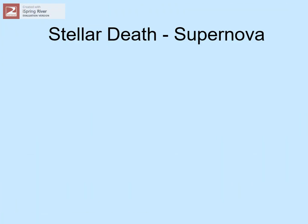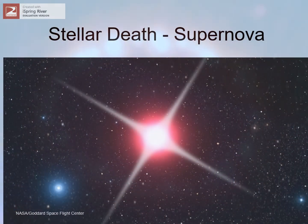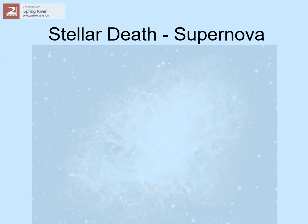Bigger stars have a more spectacular end. In just a few seconds, they blow themselves apart in a gigantic explosion called a supernova. Almost a thousand years ago, Chinese astronomers wrote about a guest star — a new star that suddenly appeared in the sky. It was so bright you could see it in the daylight, and you could read by it at night, but after a few months it faded away.